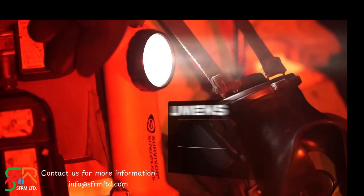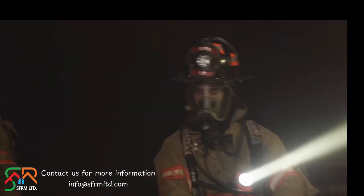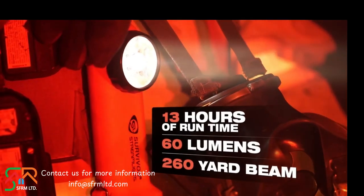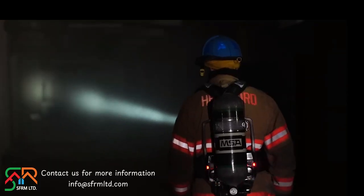It features 175 lumens and 41,000 candela — a beam that cuts through smoke and travels nearly 450 yards on high, with a runtime of three and a half hours. Set it to low and get an impressive 13 hours of runtime at 60 lumens with 14,000 candela that sends the beam over 260 yards downrange.